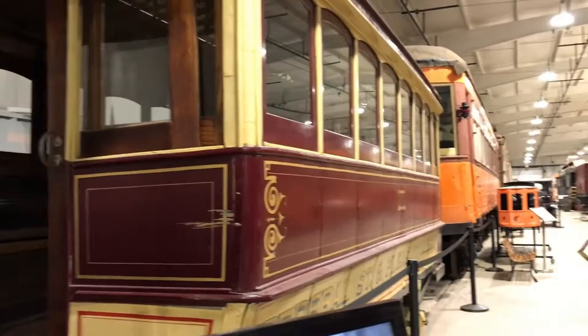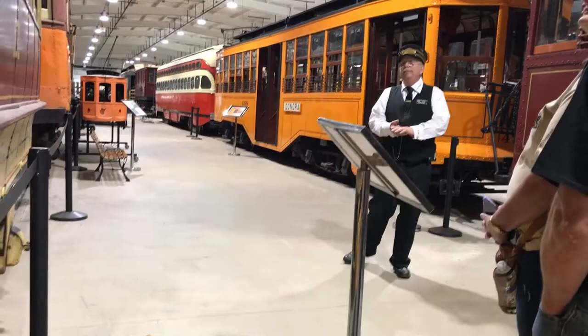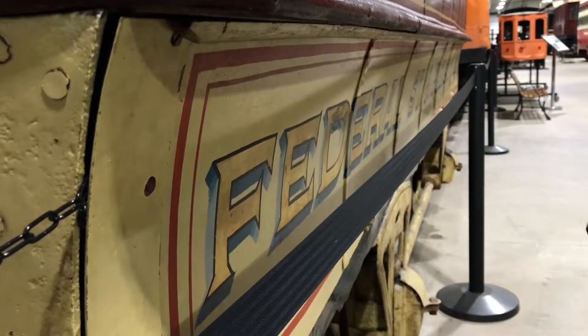This is a horse-drawn trolley. We're not exactly sure of the year — it's around 1890s, 1895, just before the turn of the last century. These cars were quite popular around here in Pittsburgh. You can see it says 'Fifth Avenue Parks and Cemeteries.' This ran on Sarah Street here in Pittsburgh, and it was pulled by horses on steel rails.